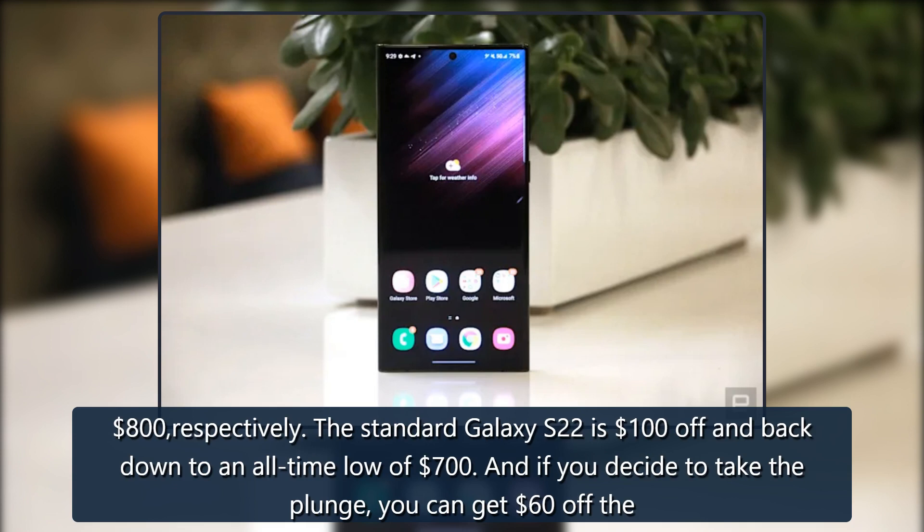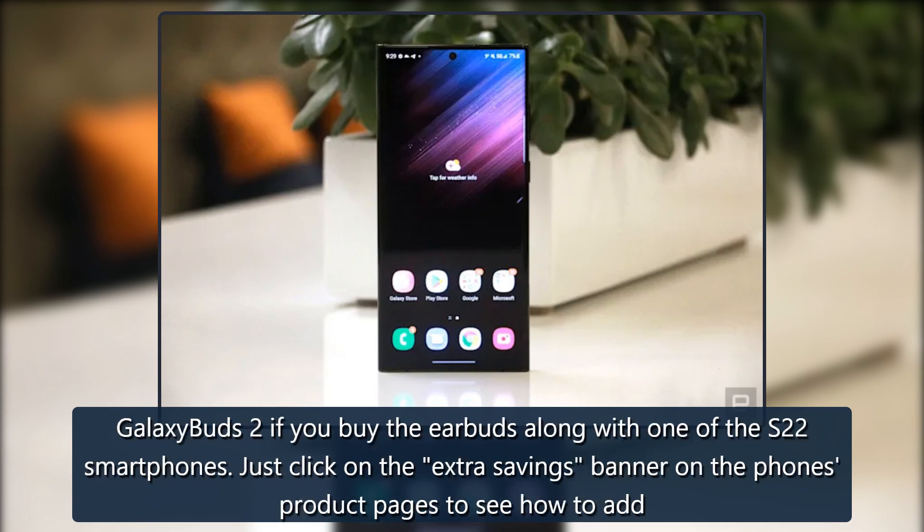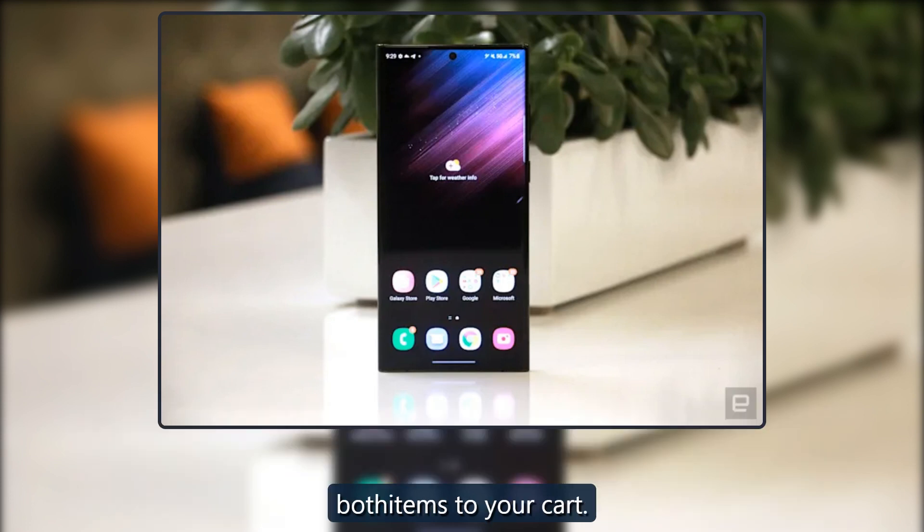And if you decide to take the plunge, you can get $60 off the Galaxy Buds 2 if you buy the earbuds along with one of the S22 smartphones. Just click on the extra savings banner on the phone's product pages to see how to add both items to your cart.